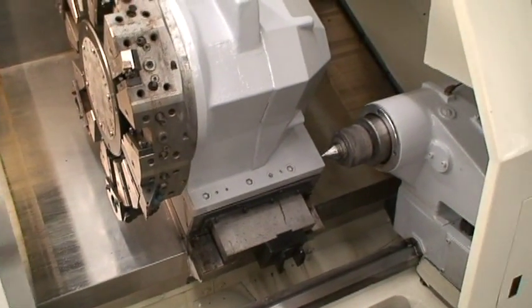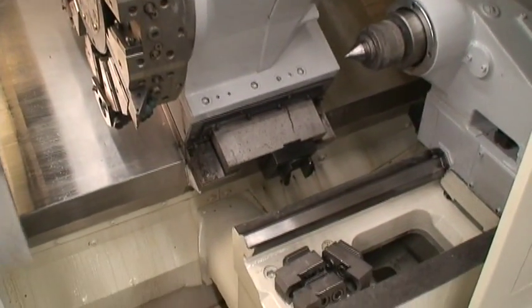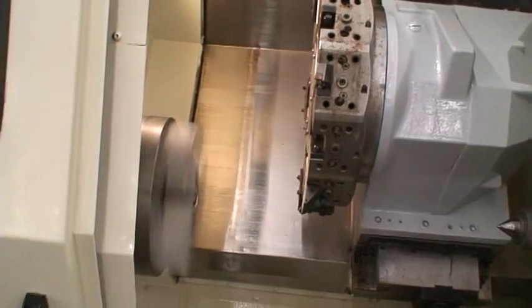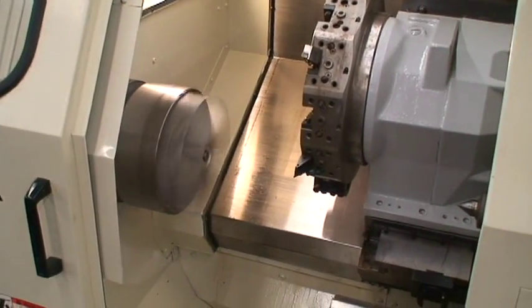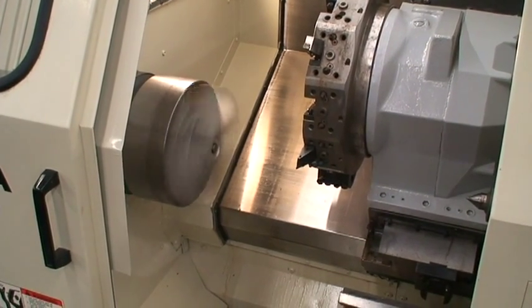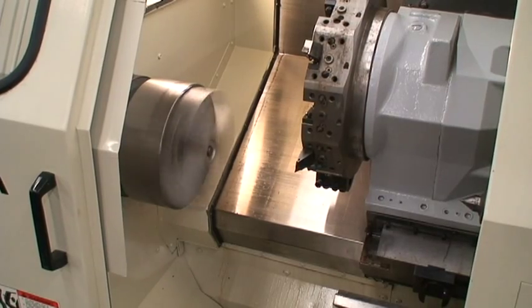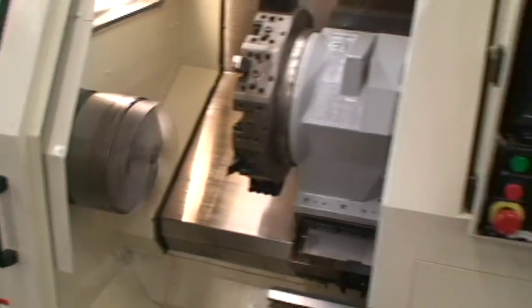Here's the tail stock. Hard jaws are right there in the bag.